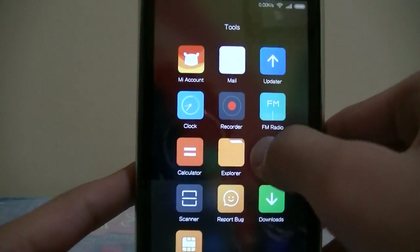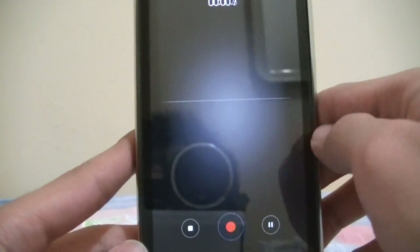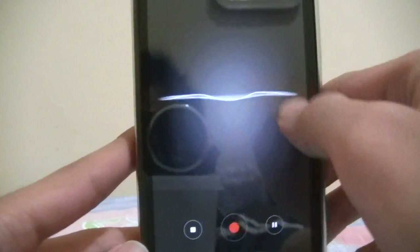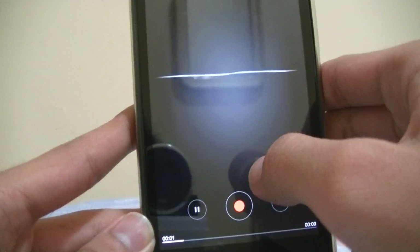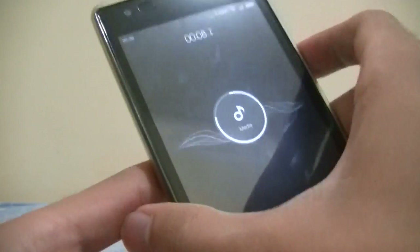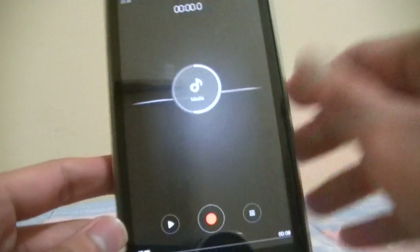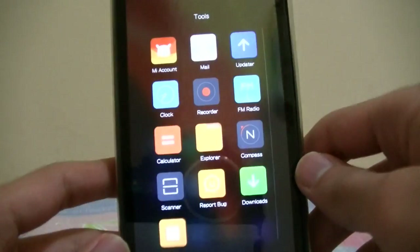Definitely refreshing — the recorder looks different. If I press this it will register my voice in a kind of waveform. Looks pretty cool. Stop it and play it like this. My sound is a little bit muffled here, but what I can say about the speaker — pretty excellent, just like the original stock ROM.